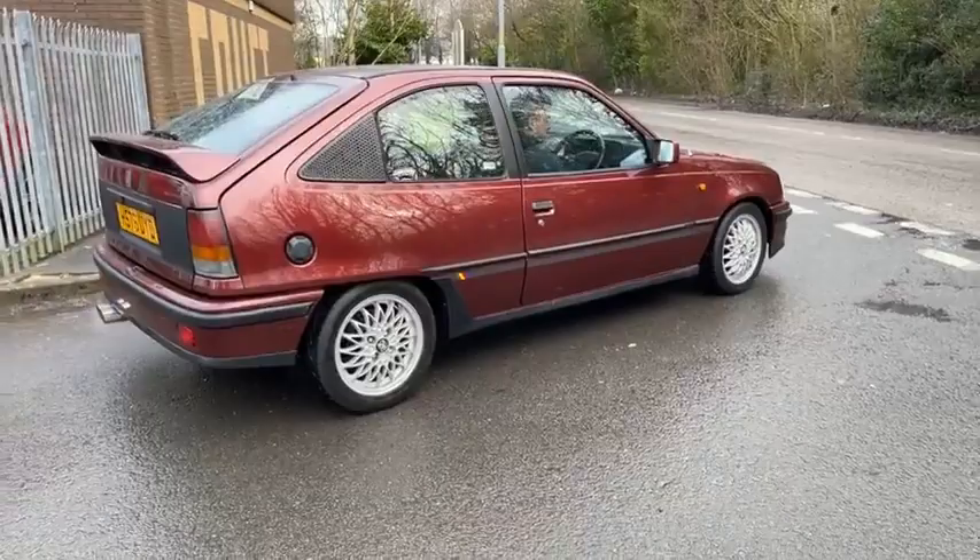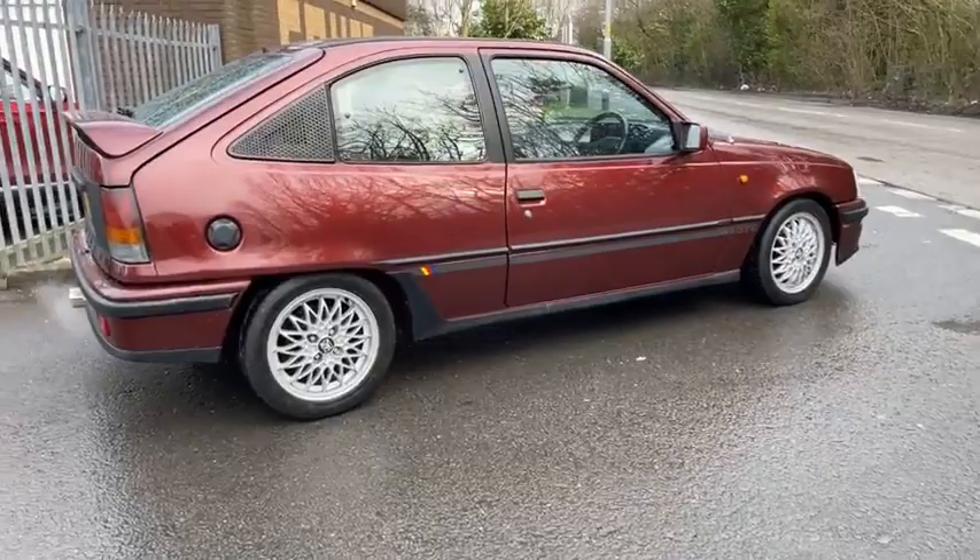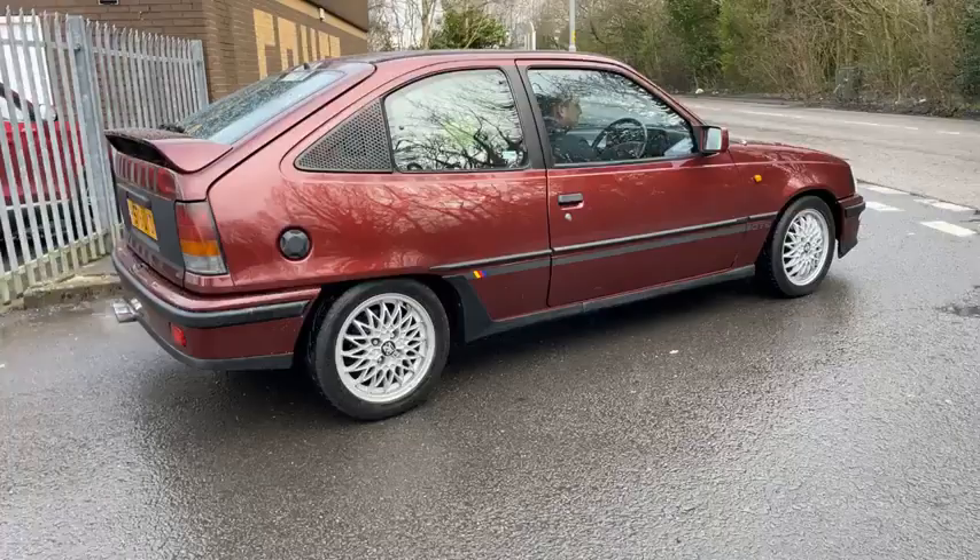What's up guys, how you doing? Just bringing you a drive-by of our Vauxhall Astra GT16 valve, braving the elements. There's been a momentary break in the rain so we thought we'd get the car out.